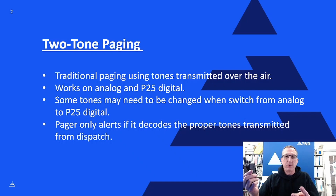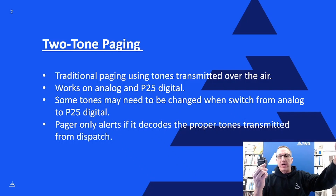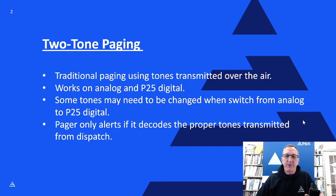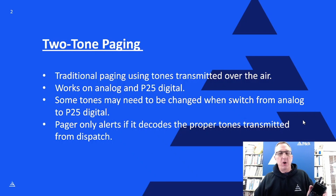This pager is programmed to stay quiet all day long unless it receives that signal from dispatch with those two tones. Usually your pager itself is not going to hear those tones and play them out of the speaker — it's just going to listen, and as soon as it hears those tones it starts beeping, letting you know there's a call. That's two-tone paging — simple, it's been around forever.